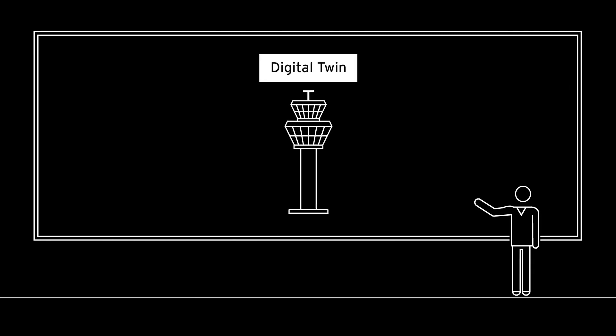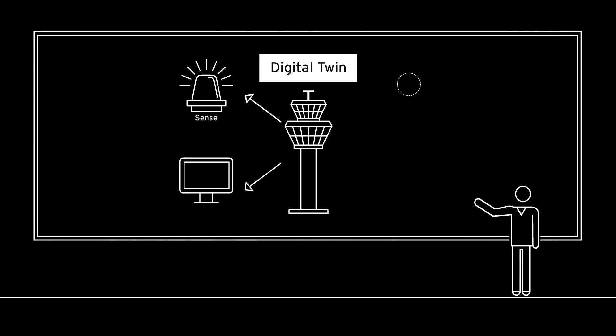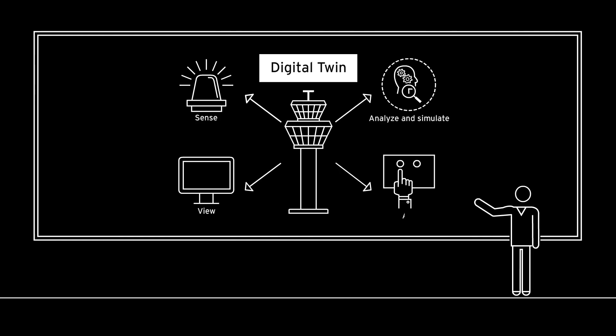The four key dimensions of an end-to-end digital twin solution are: Sense, View, Analyze and Simulate, and Act.